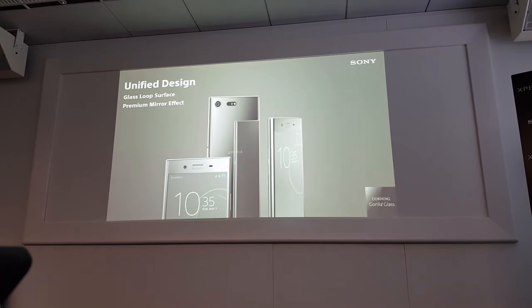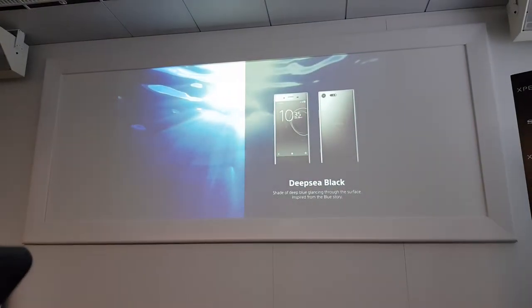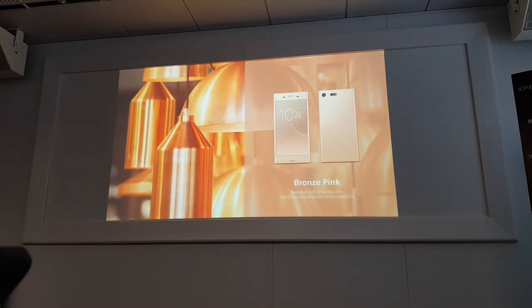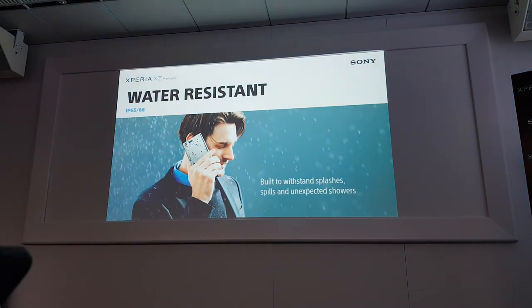That is all for the hardware capability. Today our designer will explain the design, but I will touch upon the color variations. We have Luminous Chrome, Deep Sea Black, and Bronze Pink for Hong Kong and Taiwan. Xperia Premium also supports IP65 and IP68, so you do not need to worry about water conditions.